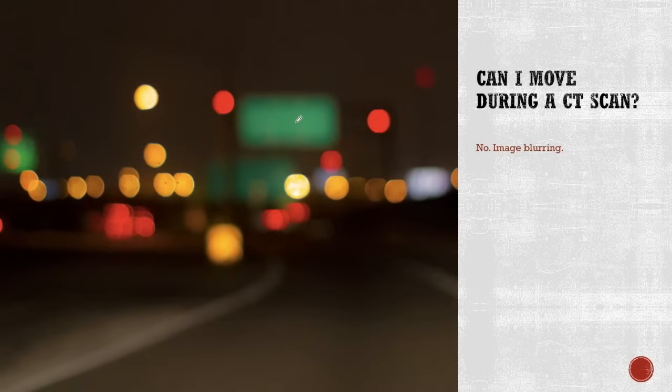Can I move inside the CT scan? No, you cannot. If you move, your images will appear blurry — just like a blurry photograph — and we won't be able to interpret them.